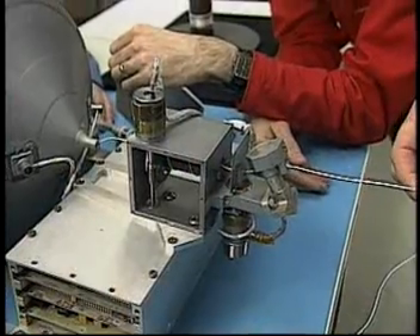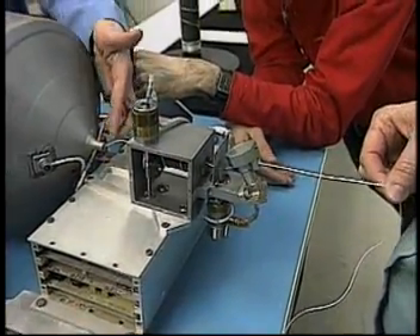The Icarus satellite will pull out 15 kilometers of tether from the deployer, and the instruments on board will measure the location of the end of the tether, the end mass, and spacecraft attitude.